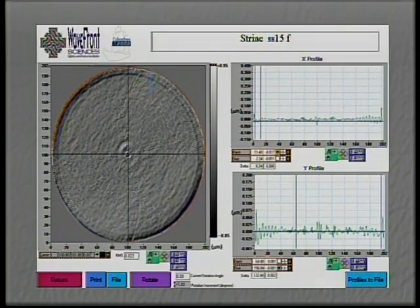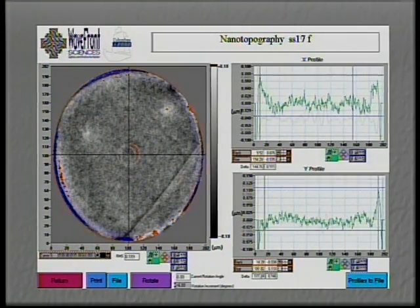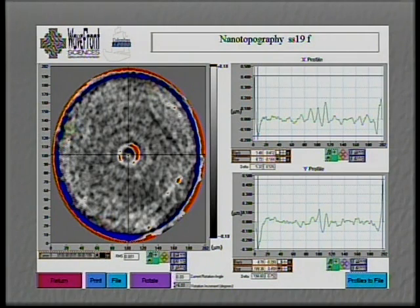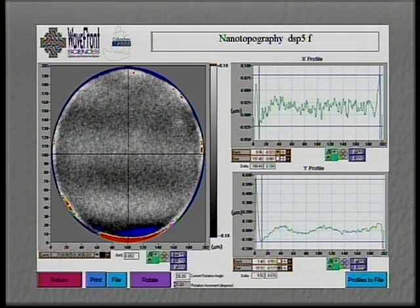Component manufacturers can screen materials and correlate process results with quantified repeatable nanotopography information, and CMP processes can receive immediate feedback, making your manufacturing process smarter. Wavefront Sciences will work with you to develop OEM solutions to wafer manufacturing needs. We can modify Columbus to install directly into your existing system or become an integral part of a cluster tool.